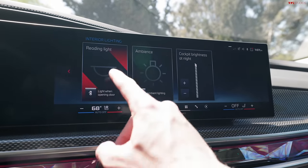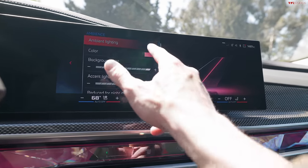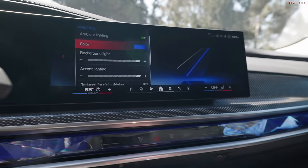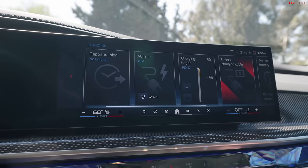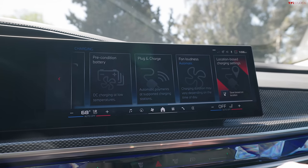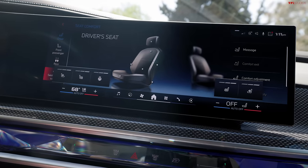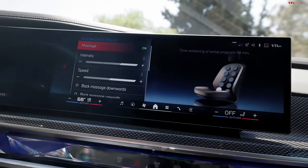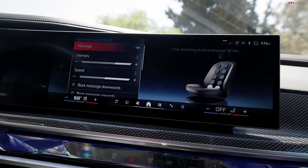There's an interior lighting screen where you can turn on a reading light or change the ambient lighting color — it's currently set to pink but you can switch to indigo and everything changes. You can also adjust brightness. There's a charging screen showing everything you need to know about the battery. The seat comfort menu is extensive: heated and ventilated seats, a heated steering wheel, and massaging seats, which I have on right now while filming. A car this expensive should absolutely have massaging seats.